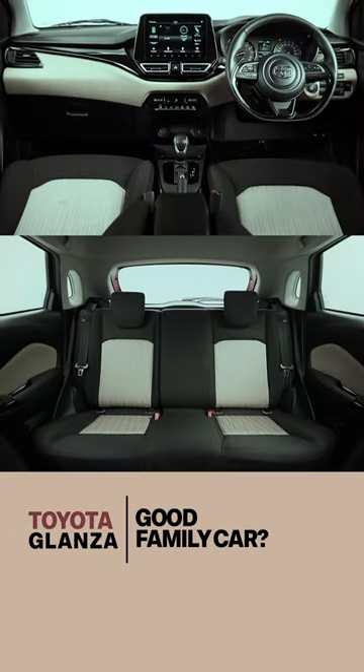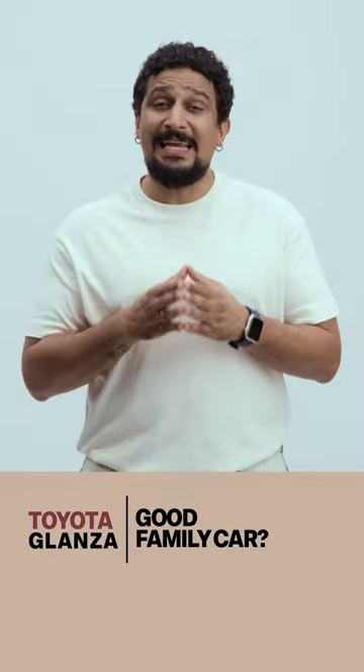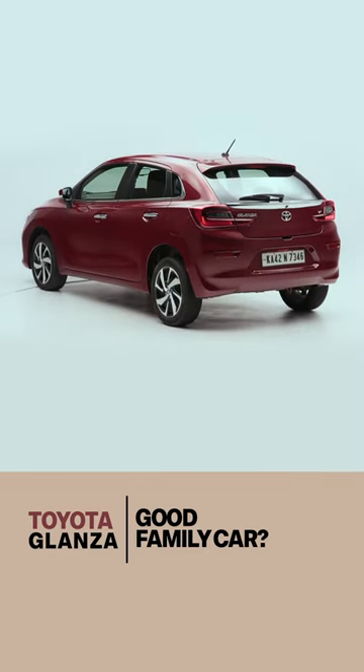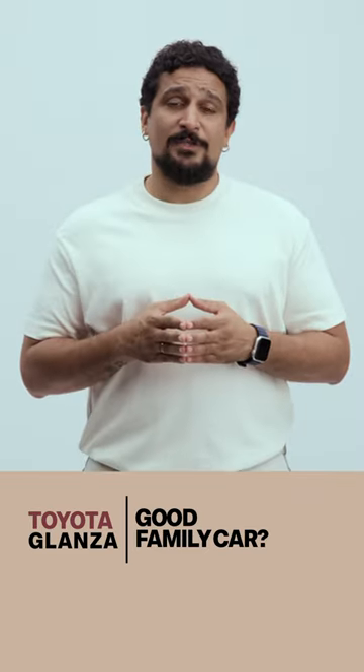Third, the elders will find enough space and comfort on the inside. But getting in will be a bit difficult because the Glanza is not going to be high and easy to get into like SUVs are.